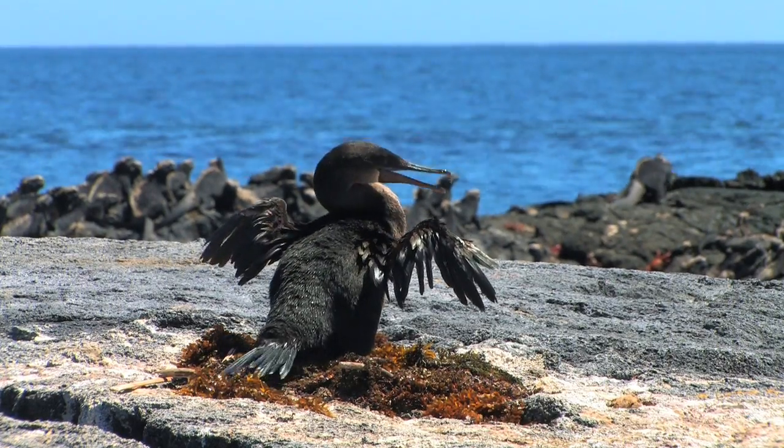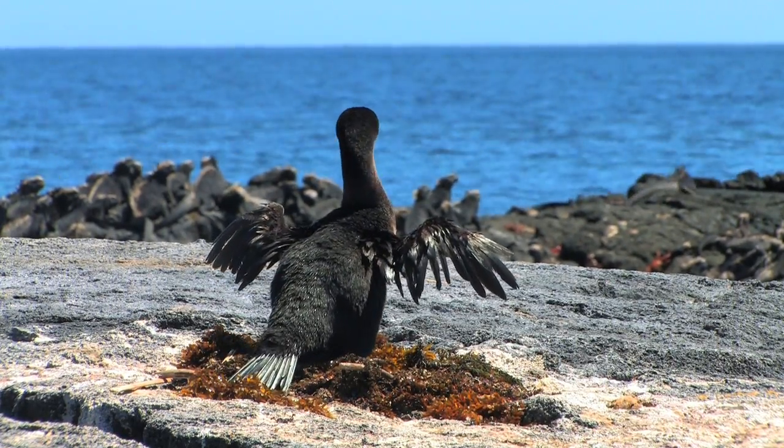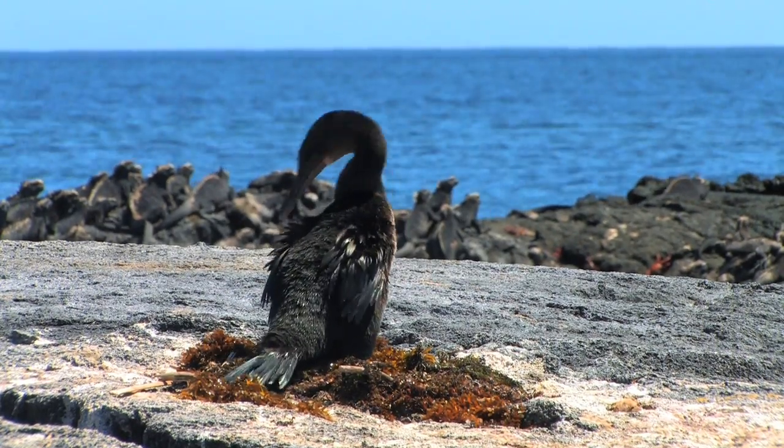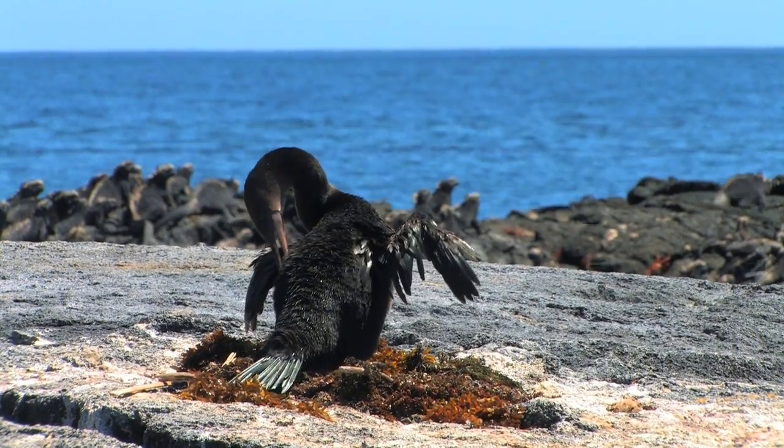The Galapagos flightless cormorant has reduced its wings and it no longer can fly, but it still goes through the motions of drying its wings, which is sort of bizarre in a way.